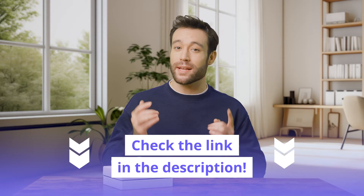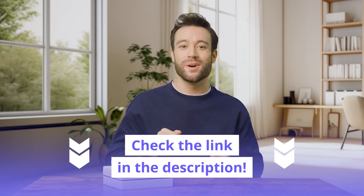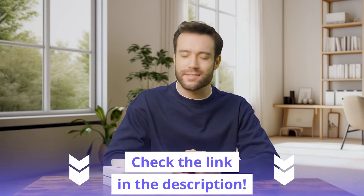Before I dive in, grab yourself a special deal on Mendy by clicking the link in the description below. You won't want to miss out on this exclusive offer.